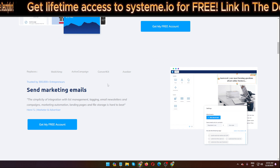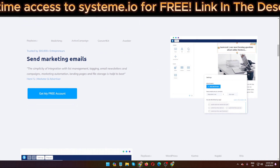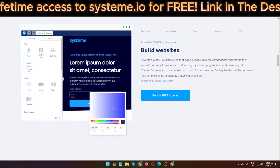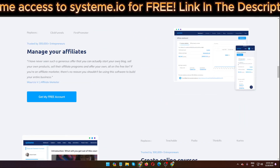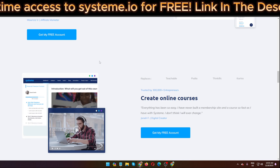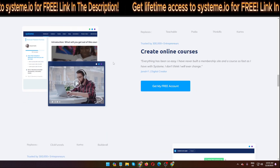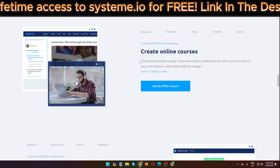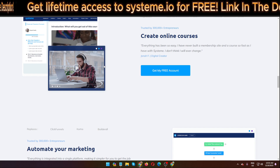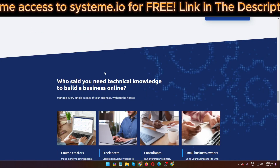I'm going to show you how this software actually works. You can send unlimited marketing emails even on the free plan. You can build a website, manage your affiliate program, and run your own affiliate program on their free plan. You can also create online courses — everything is easy — and automate your marketing.